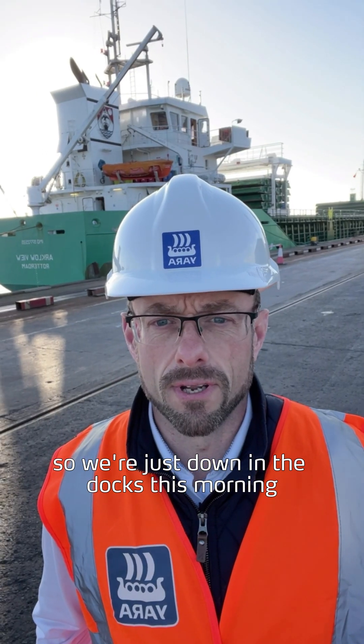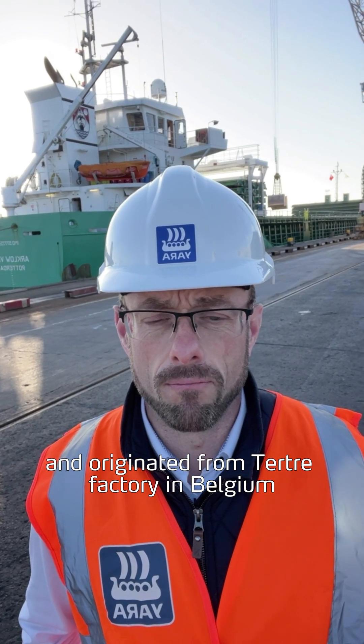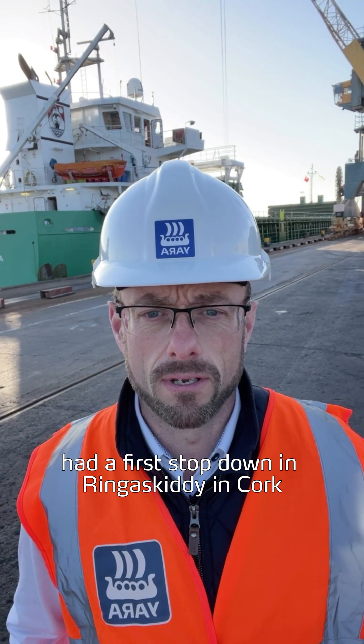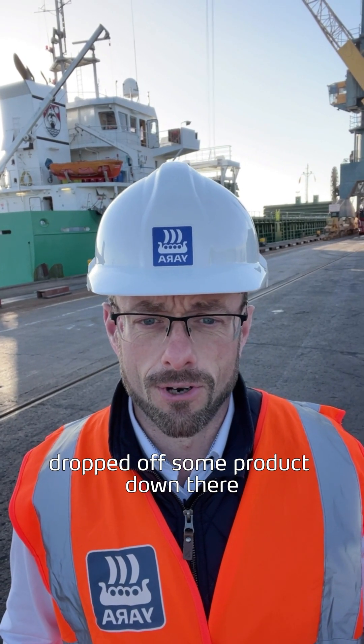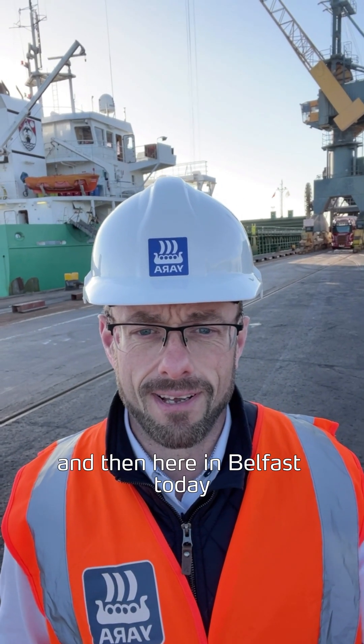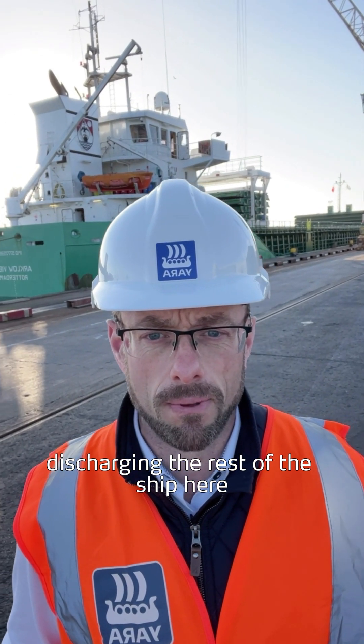We're just down at the docks here this morning and the ship we have in is the Arco View. It's carrying nitrogenous booster and originated from the Tatrib factory in Belgium, with a first stop down at the Ring of Skellig in Cork, topped off some product down there, and then here in Belfast today discharging the rest of the ship.